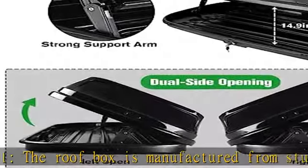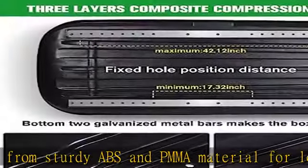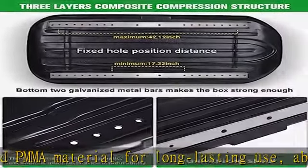Can increase vehicle cargo space without impeding on passenger comfort — more capacity, more pleasure. Secure and convenient use.